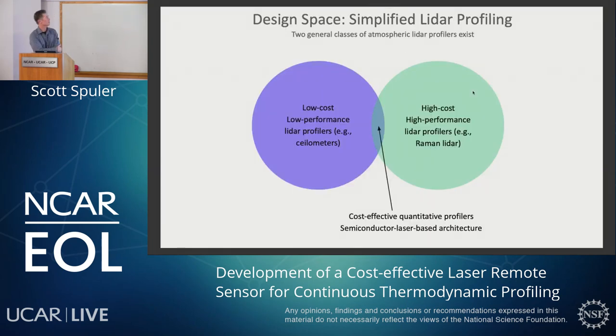The question is how well does that technology scale to something needed at the scales we're talking about for a ground-based network? This is just a simplified design space of active remote sensing — laser remote sensing. There are kind of two categories. Raman LIDARs exist in the high-cost, high-performance space. On the other hand, there are low-cost, low-performance LIDAR profilers like ceilometers. You could get several hundred of those across the United States, but they don't measure temperature, they don't measure water vapor — they give relative information about aerosol backscatter. So we really need to create, in the space between, a whole new class of LIDAR profiling.